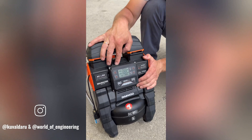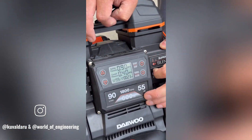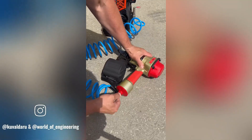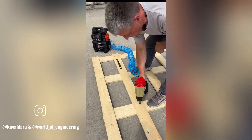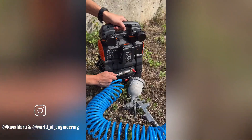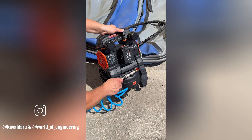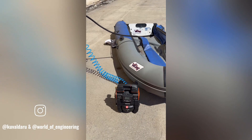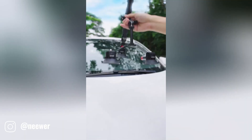Valdaru battery compressors are high-quality portable devices designed to provide efficient inflation for a variety of applications, whether you're inflating tires, sports equipment, or inflatable toys. A Valdaru compressor offers reliable and convenient performance, equipped with powerful motors that deliver high inflation rates ensuring quick and efficient results. These compressors typically come with a variety of nozzles, allowing you to inflate different types of items with ease.